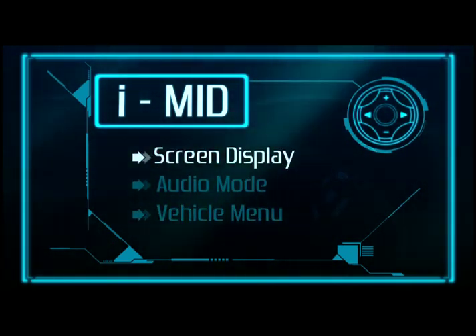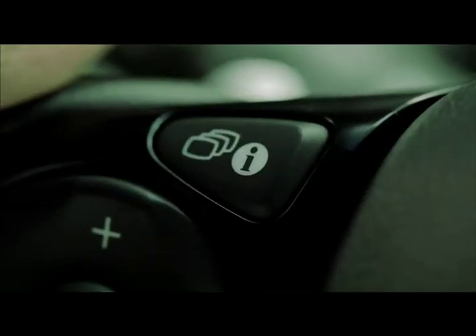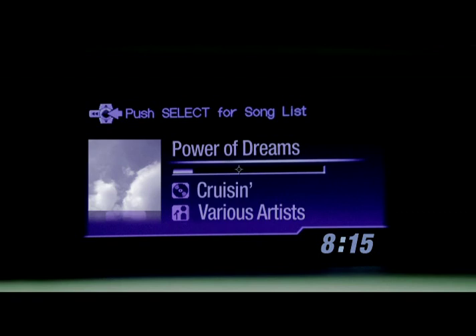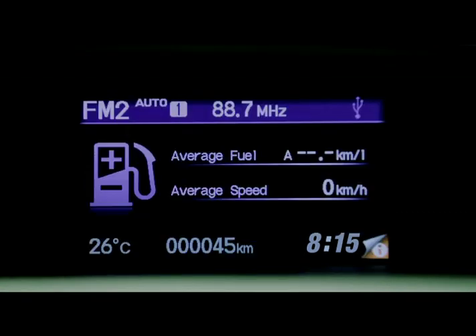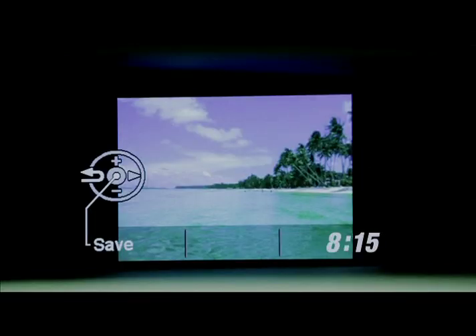Screen display shows vital information needed by the driver. With the press of the information button, the IMID can show either the audio mode, the average fuel consumption, the clock, the wallpaper, and the minimum screen that displays the temperature, total distance, and time.